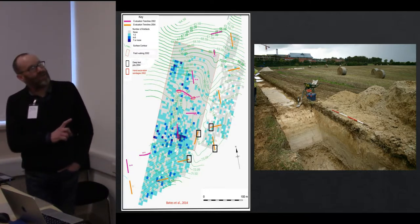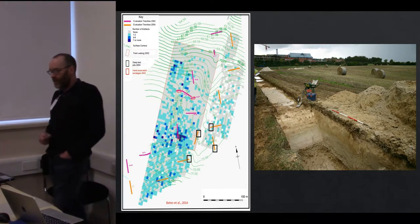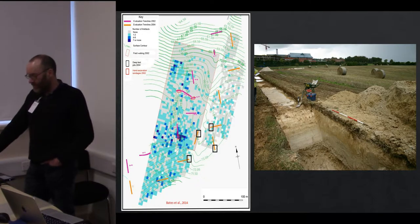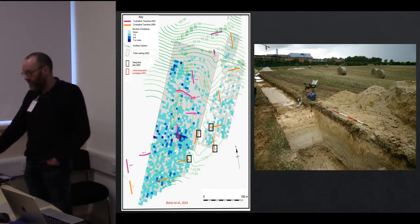A particular problem with this site was that between the initial field-walking stage undertaken by Wessex and the work we were doing, the ploughing regime changed — so there was no indication of this site as surface finds in cloud fields until the actual work started on the site to evaluate the route corridor.